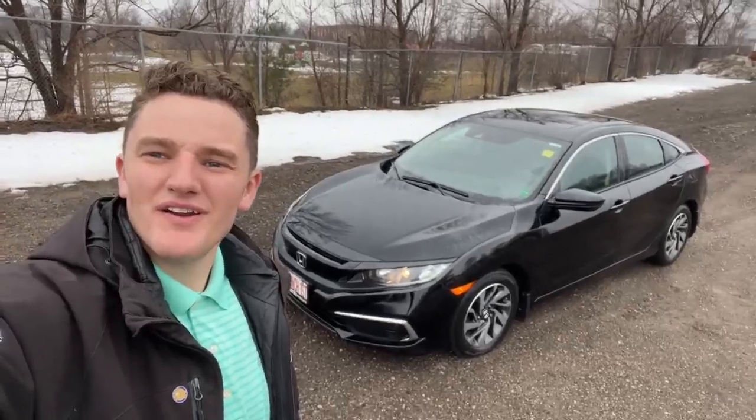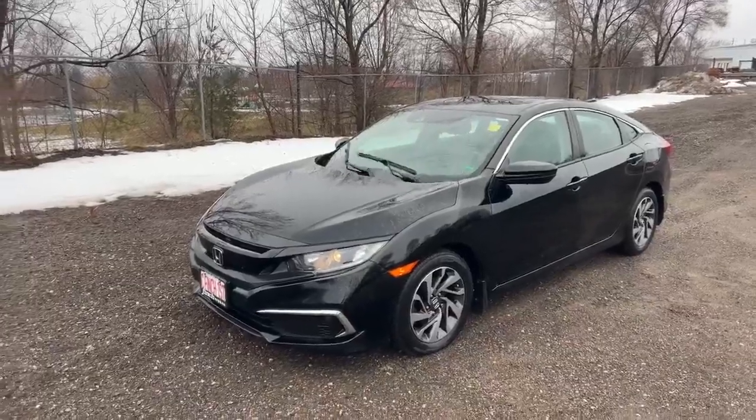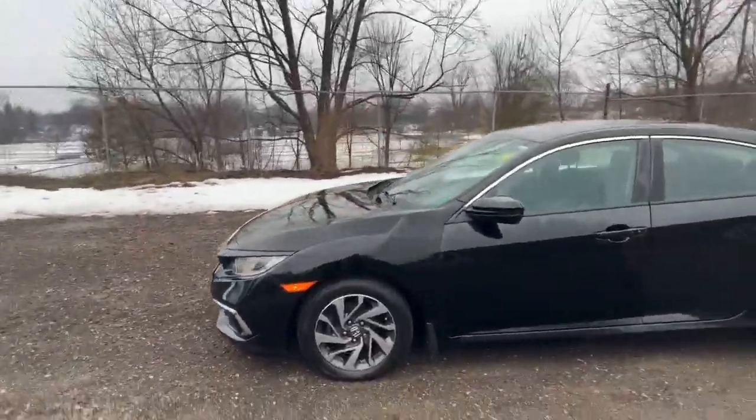Hey, it's Oss here, Fitchy. I'm going to do a quick walk around this recent trade-in. Check out this 2019 Honda Civic — just traded in last night.